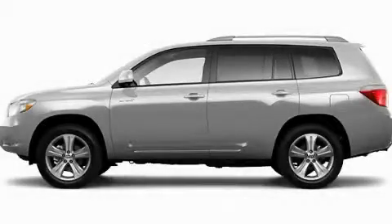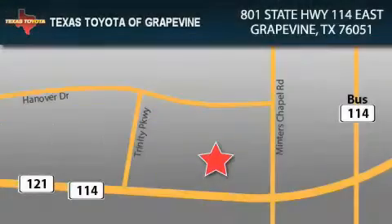Contact us today and schedule your opportunity to see this vehicle in person. Texas Toyota of Grapevine is located at 801 State Highway 114 East in Grapevine.